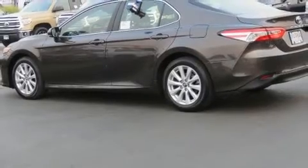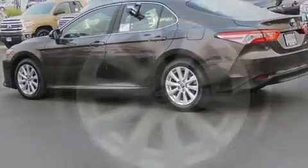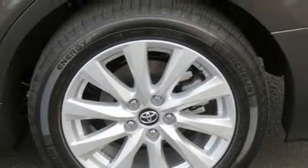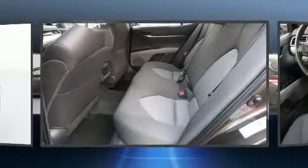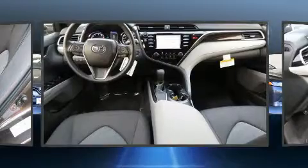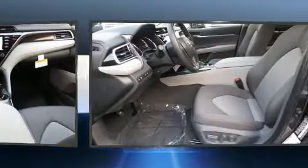Top features include front bucket seats, front and rear reading lights, one-touch window functionality, an outside temperature display, lane departure warning, remote keyless entry, and a split folding rear seat.